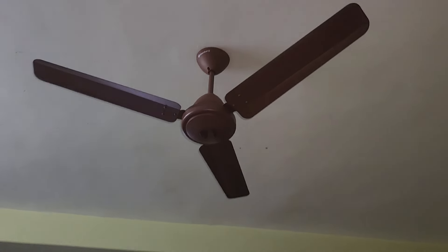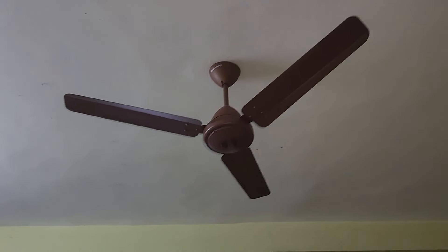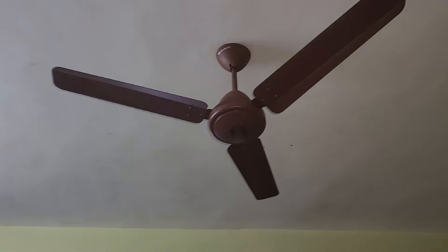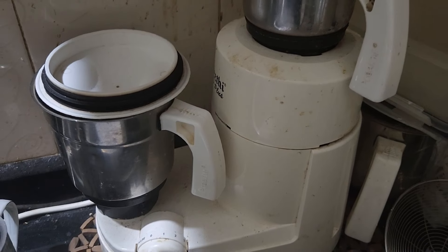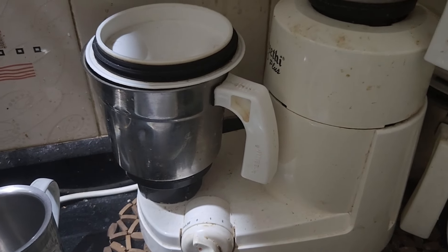Hi friends, in this video, this is a very interesting video about our electricity bills. We think about ways to save on electricity bills in a small area. The fan is not the main thing, but we can manage a small space for one room to reduce the current bill.